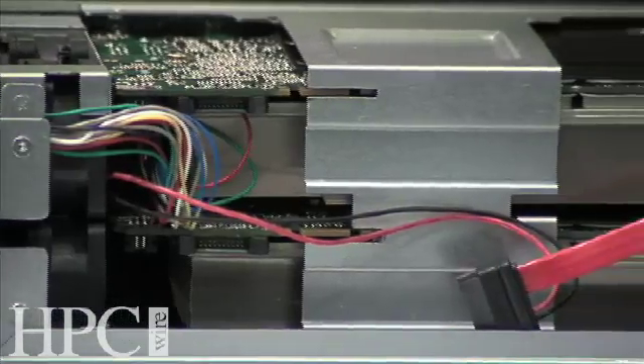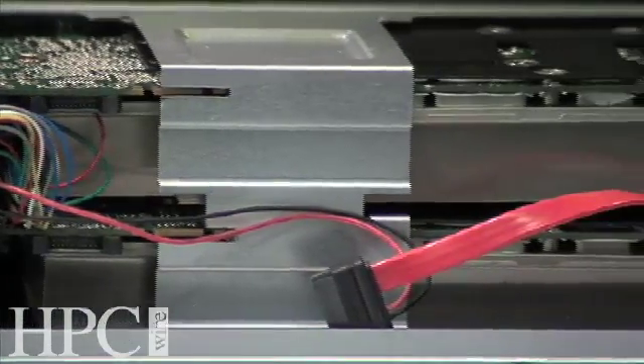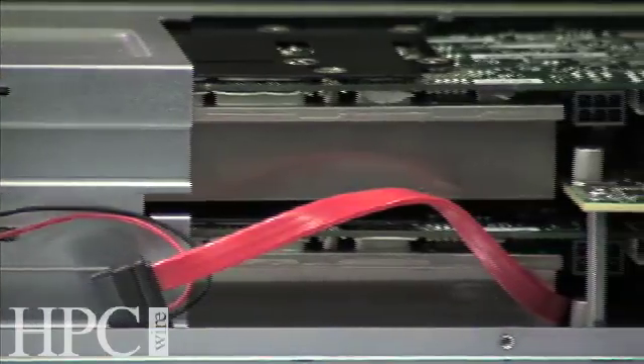We have the highest performance components in the product, the highest performance density, the best processors, the fastest memories, the fastest networks. This is really a product conceived all the way for high performance computing. BOOL X is conceived as a production HPC tool.